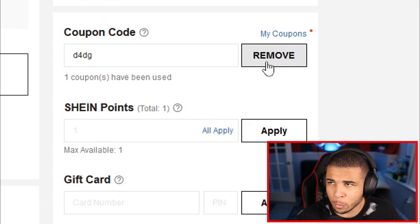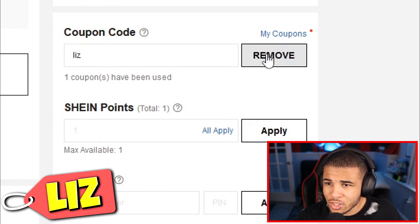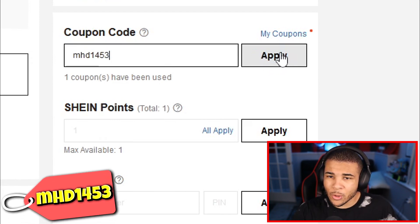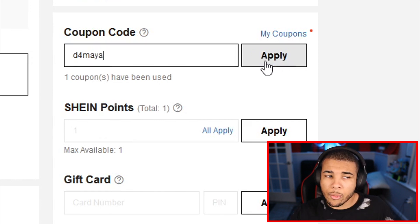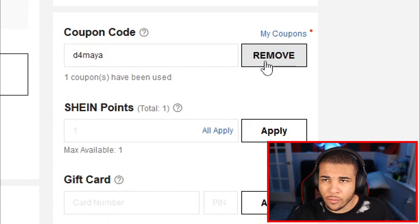Maybe one day I'll get my very own Shein code — we can only be hopeful. Our next code is Liz, another YouTuber code that has been working for a few months. Our next code is M4HD1453, giving you 15% off. Our next code is D4Maya — put it in and you'll get 15% off your Shein order. None of the codes we've gone over so far require a minimum cart size.